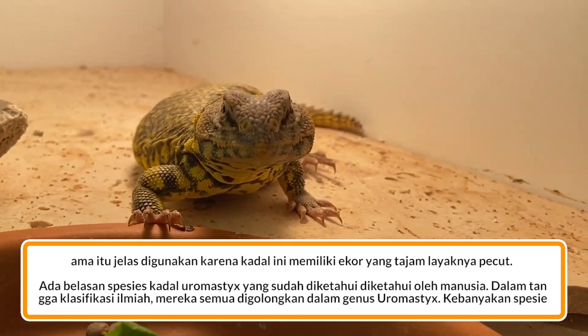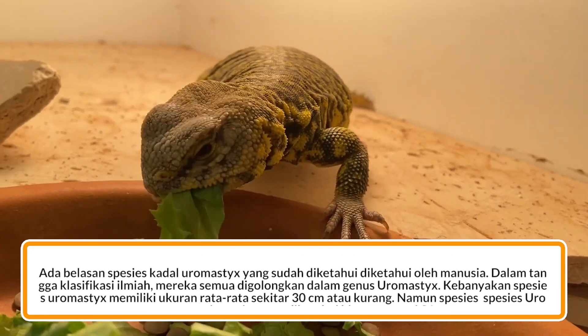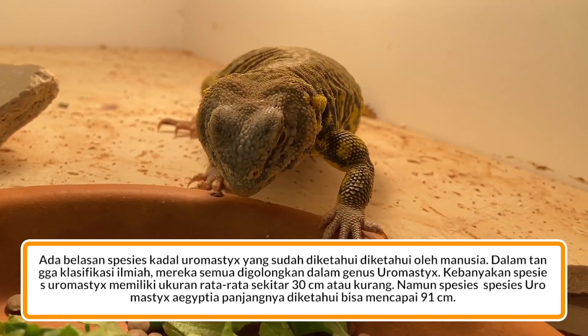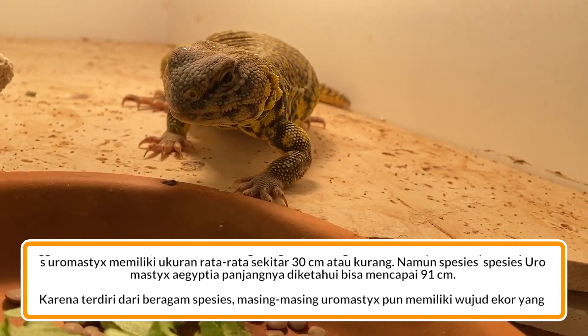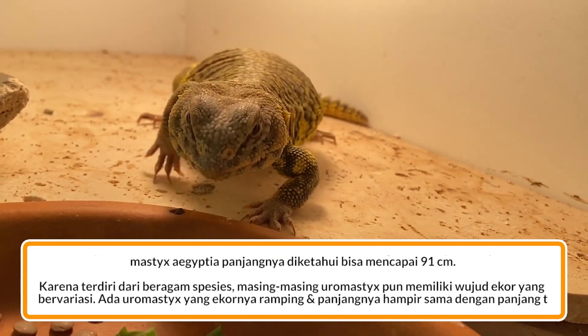Ada belasan spesies kadal Uromastix yang sudah diketahui oleh manusia. Dalam tangga klasifikasi ilmiah mereka semua digolongkan dalam genus Uromastix. Kebanyakan spesies Uromastix memiliki ukuran rata-rata sekitar 30 cm atau kurang, namun spesies Uromastix Agitia panjangnya diketahui bisa mencapai 91 cm.